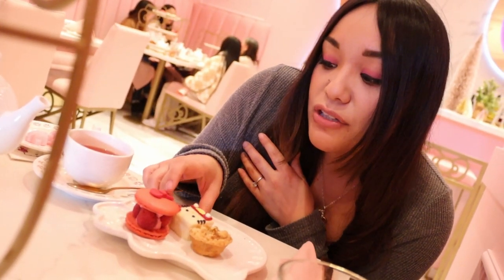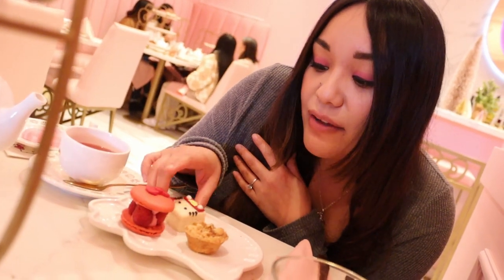This is my favorite part — desserts, and they're super cute! We have a macaroon shaped as a mini bow with raspberries, which is my favorite kind of macaroon. Then we have a cute little Hello Kitty cake, and we also have the apple tart little muffin. Let's get into the apple tart first and save the best for last.